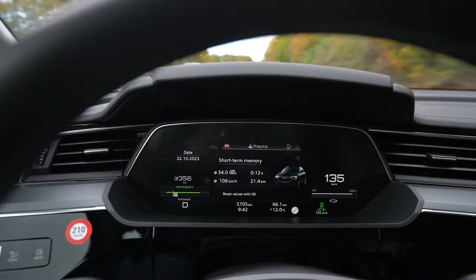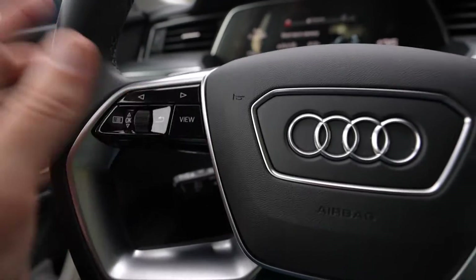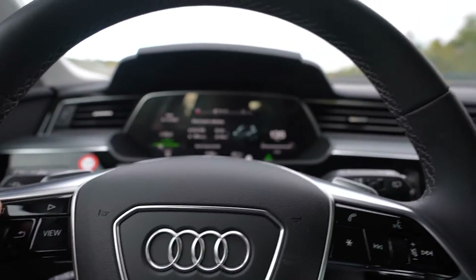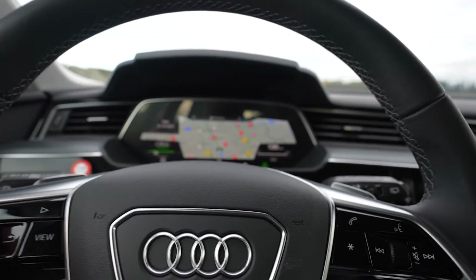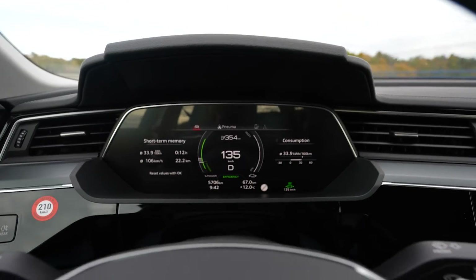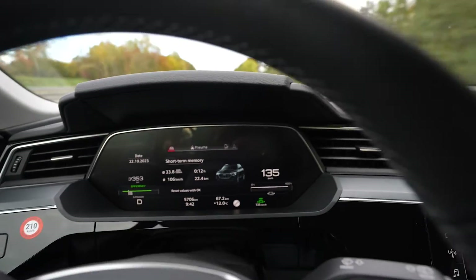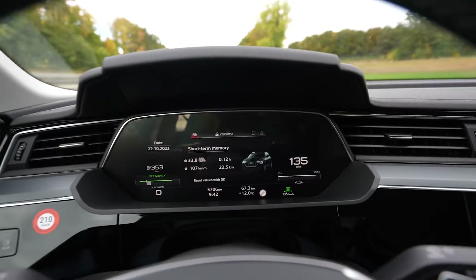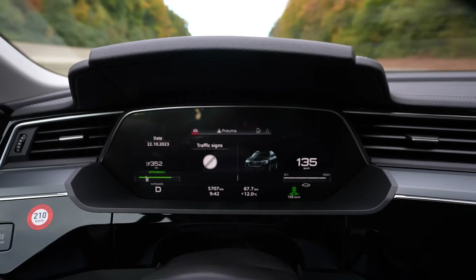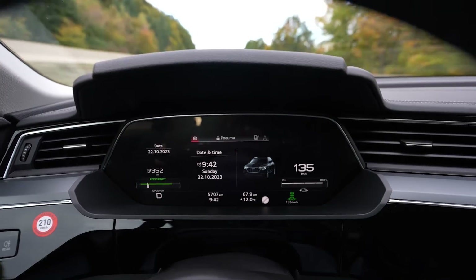Only drove 20 kilometers so far and consumption is high because of the hill as always. On the steering wheel left we have the instrument cluster view which can be set to different things. Navigation is in there as well. You can switch to different views, and even in the infotainment system you can switch to another view where the speed and power usage are shown round and small. You can switch the info in the middle between short-term memory, long-term memory, consumption range, and the date.